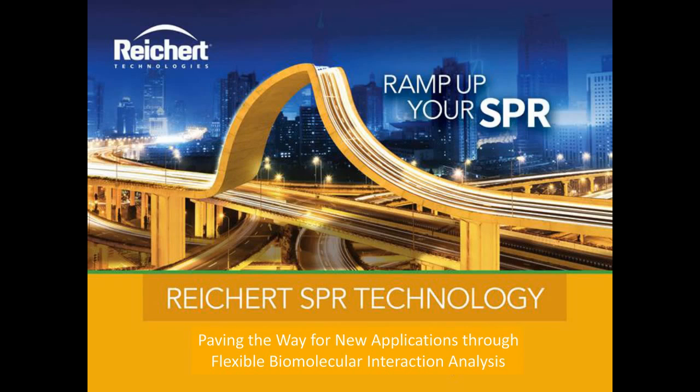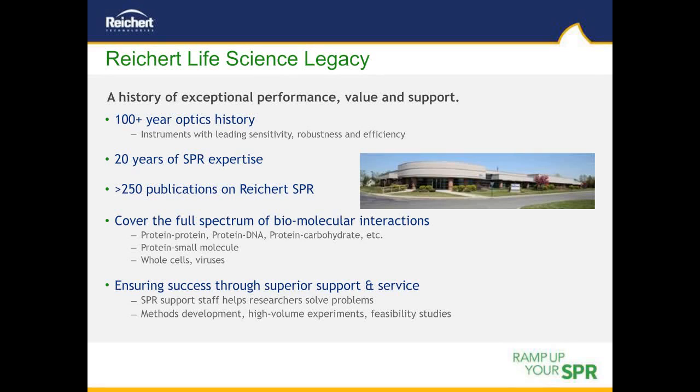Thank you, Christina, for the introduction. Welcome everyone and thank you for attending our seminar on surface plasmon resonance. During this webinar we will discuss the SPR phenomenon including its theory and applications, and then provide examples of unique applications that can be carried out on Rikert's SPR systems. Before we begin talking about SPR, let me take a moment to introduce Rikert and our legacy in the design and manufacture of high quality optical instruments.